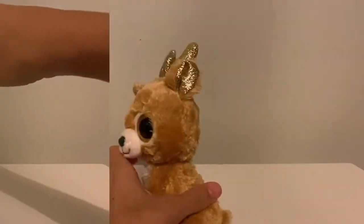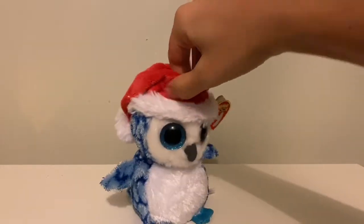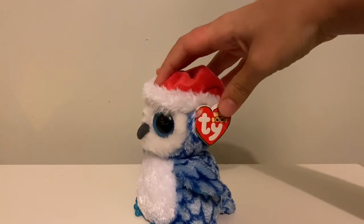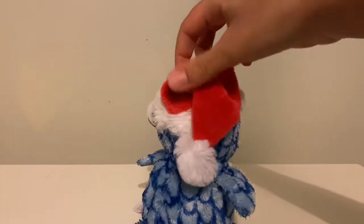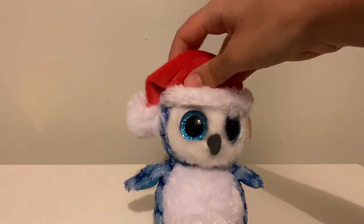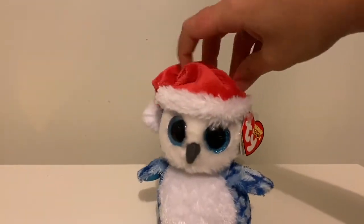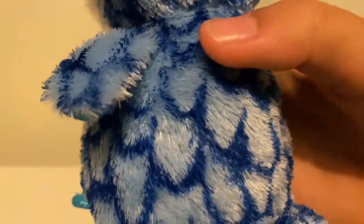The next one we have is Icicles. I actually got this from a flea market a few months ago — it was just randomly there and the tag is in perfect condition, just a little creased. I love this one because I love how the blue mixes with the red Santa hat. I think it looks so cute; the Santa hat really fits well for an owl. I love the blue color — it has different shades of blue, dark and light, and I think it's really pretty.